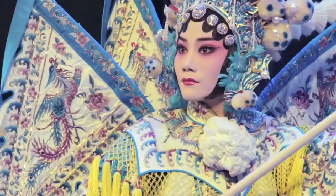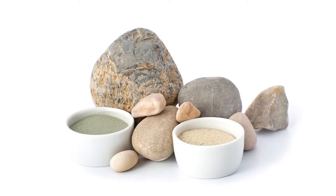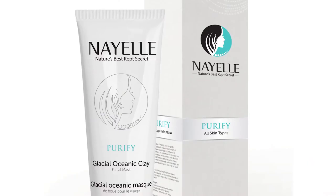The last of our four core ingredients is Glacier Oceanic clay. I selected this amazing clay because this product could be found only in beautiful British Columbia. It's so rich in minerals that by osmotic pressure it will cleanse and purify your skin.